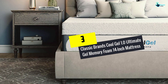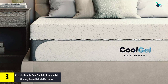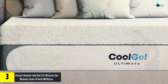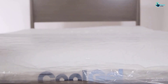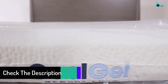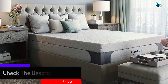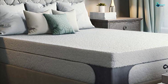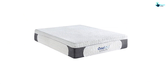At number 3, we have the Classic Brands Cool Gel 1.0 Ultimate Gel Memory Foam 14-Inch Mattress. It is recognized to be one of the premium quality mattresses that offer a cloud-like luxurious experience. It boasts of the latest memory foam along with gel infusion technology, composed of premium quality materials that stand second to none in offering a peaceful good night's sleep. One of the top reasons why people love to choose this mattress is because it is available at a reduced cut-off price. The upper layer of the mattress is composed of gel memory foam which offers the right comfort level and effective support to the sleeper's body, preventing the sinking of the body into the bed and any kind of uncomfortable feeling.